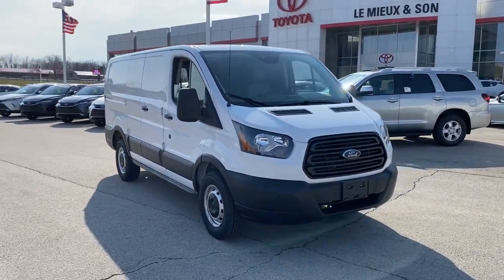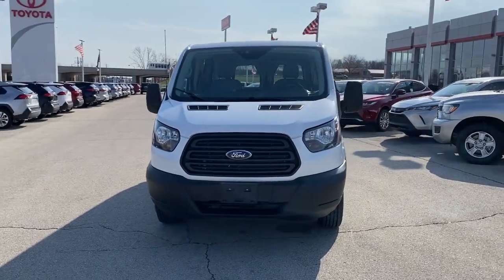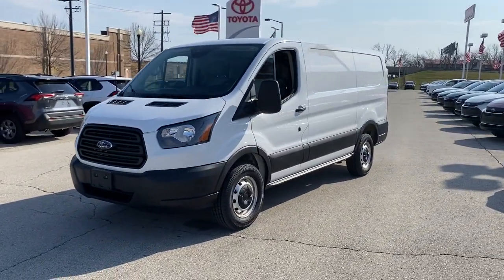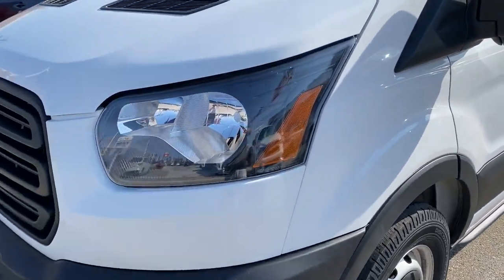Look no further than the 2019 Ford Transit. This vehicle still has fewer than 35,000 miles on the clock, so it won't last long. Here's a Ford Transit, the passenger and cargo carrier that's adaptable to meet your unique needs.